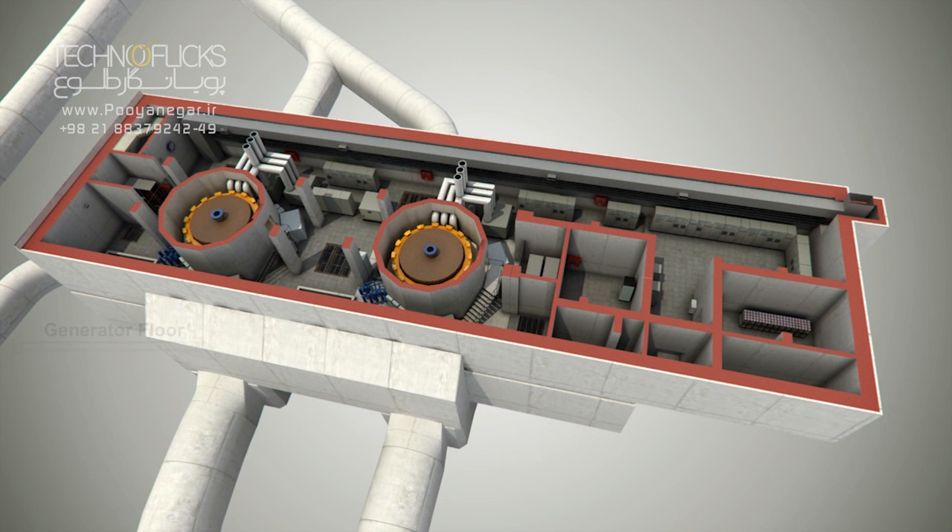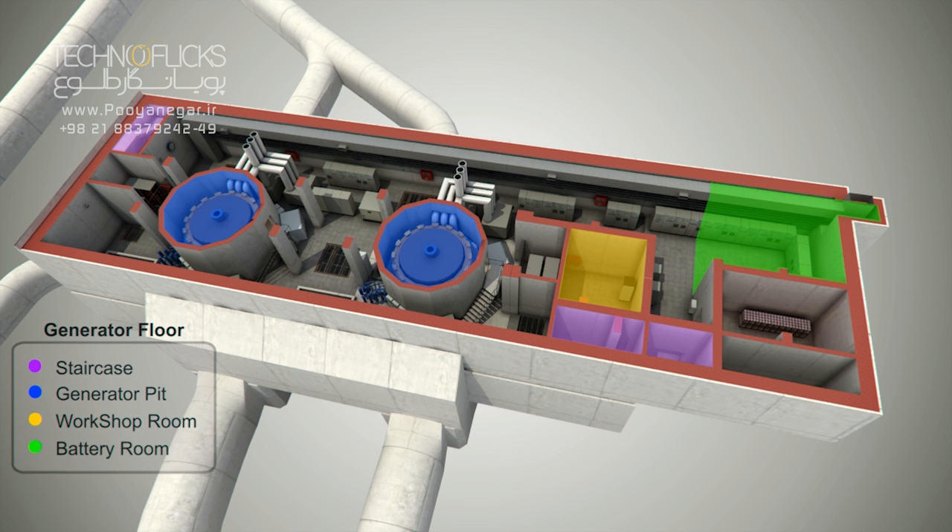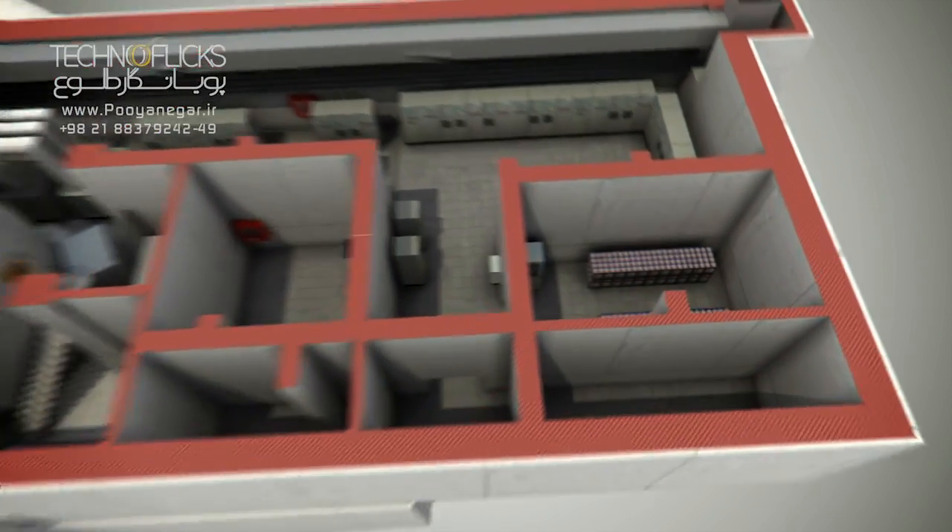Generator floor. The generators lie right on mass concrete blocks, which are part of the generator floor. Spacing between generator centers is more than 70 meters between both pits. The hatch for lifting the turbine runners is also located here.